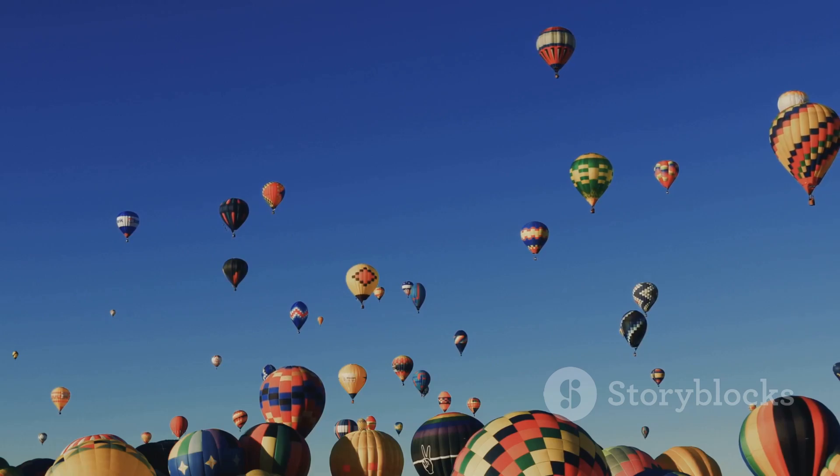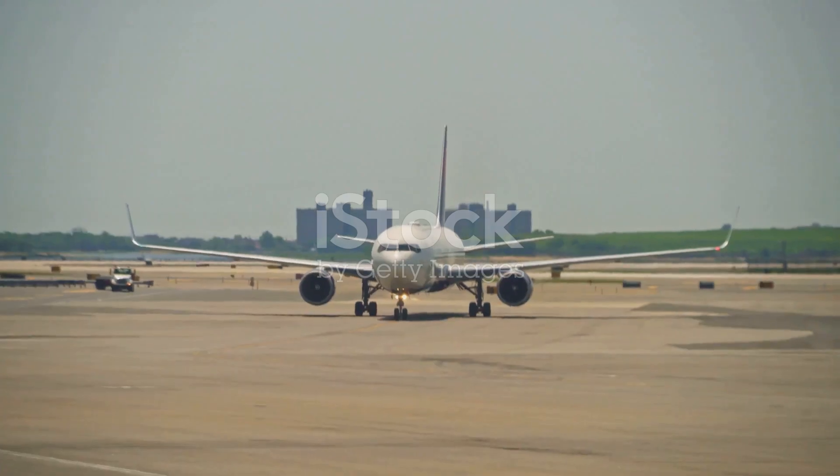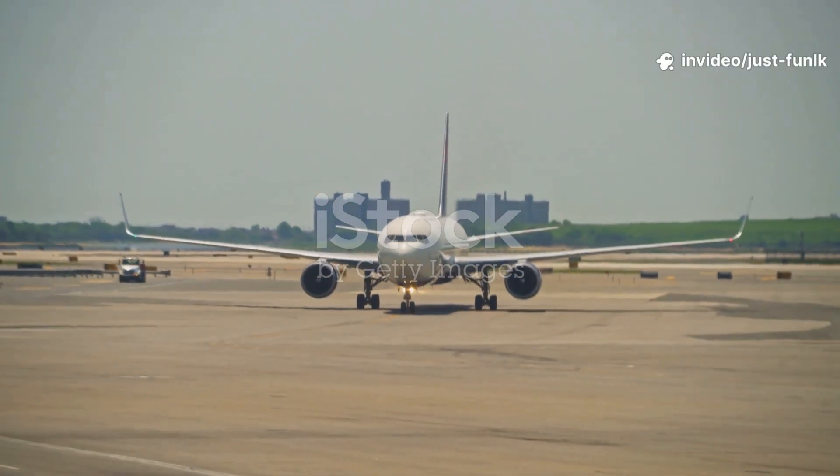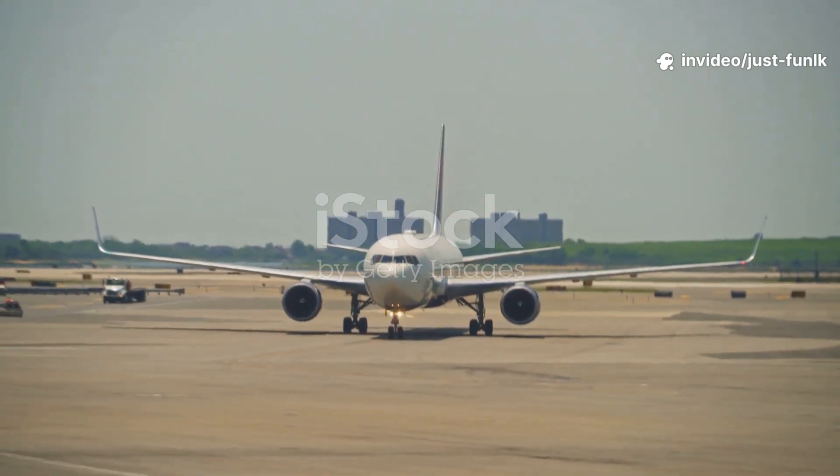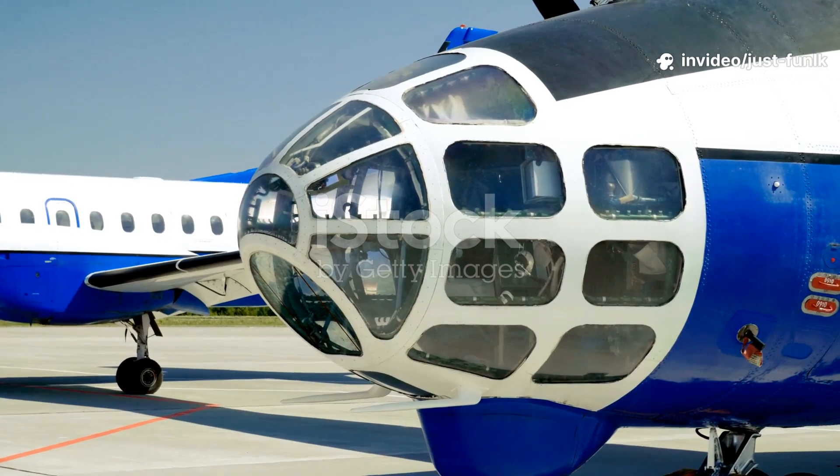Awesome! Let's get started on our amazing sky adventure. Look over there! What's that coming into view? Is it a bird? Is it a superhero? It's our first flying vehicle — an airplane!